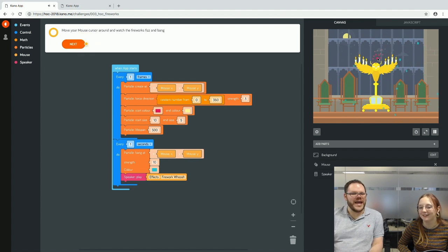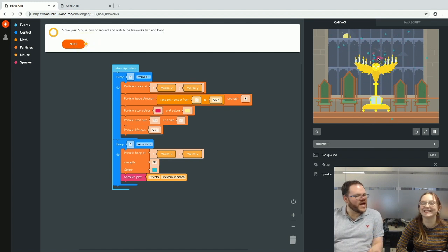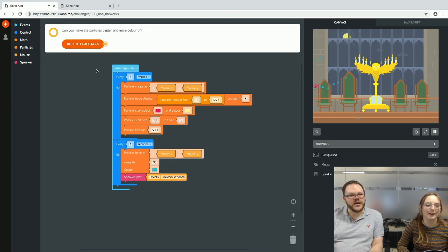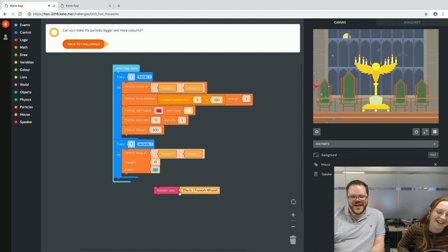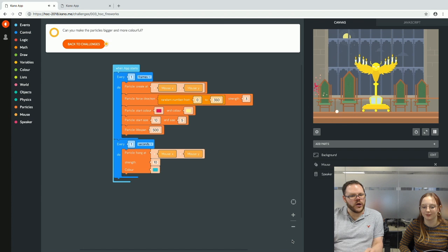For any educators or parents out there, the music challenge and this fireworks one are both good candidates for headphones — equip your young coders first. If you've placed a block by mistake and no longer want it, drag it down to the trash can at the bottom, the lid pops off, and it's gone. Magic. This still works without the speaker, just a bit quieter.